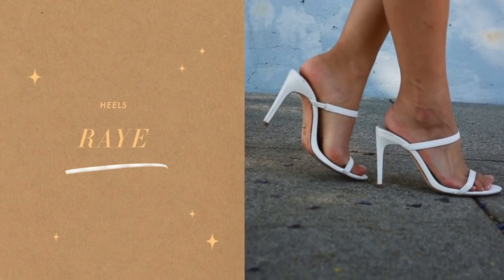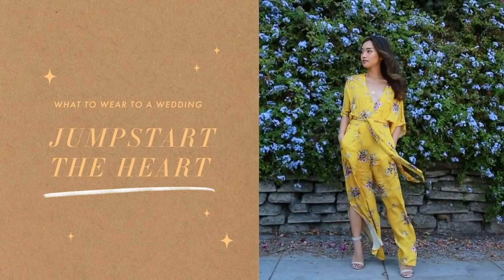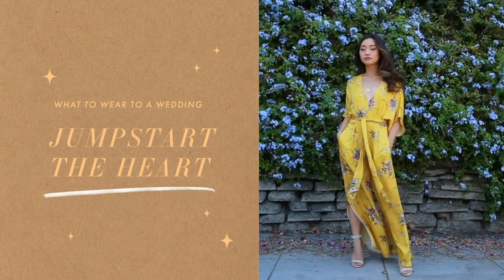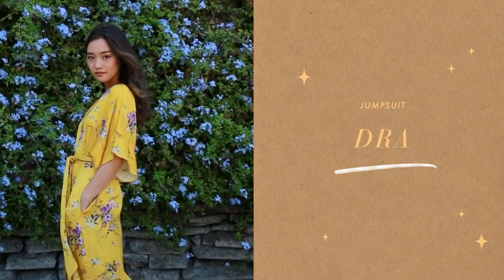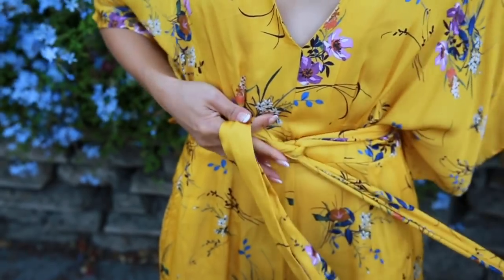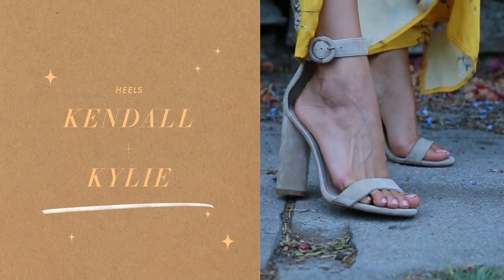If dresses aren't your thing, a jumpsuit could be another great alternative. This bright sunny number is a fresh look you can rock as a wedding guest. I love the way it cinches your waist with this wrap detail, and the silky fabric feels great on the body. I paired the jumpsuit with some gold accessories to warm it up and wore these nude heels for some height.